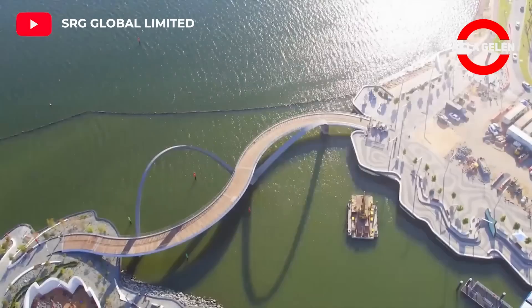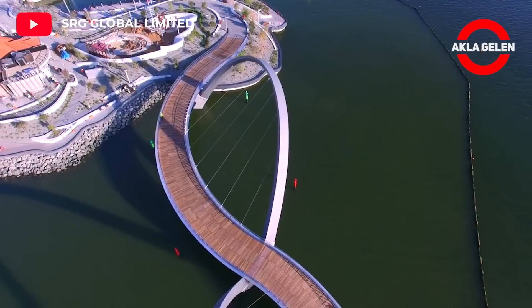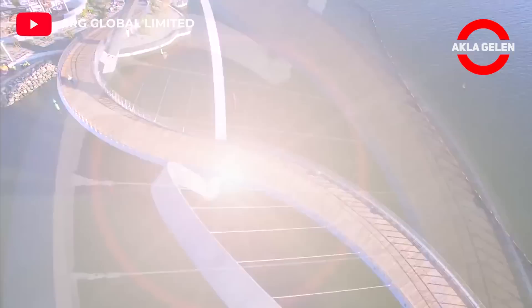The bridge is a suspension construction. It's around 20 metres at its highest point, and it's a hiker-biker bridge suitable for pedestrians and cyclists.